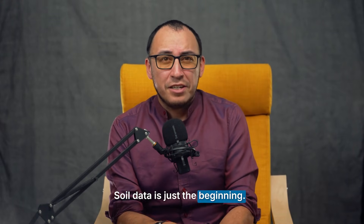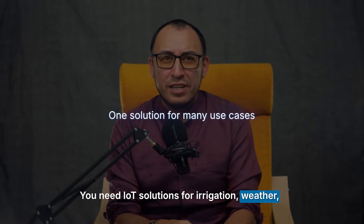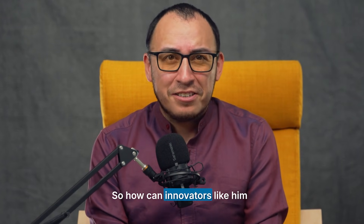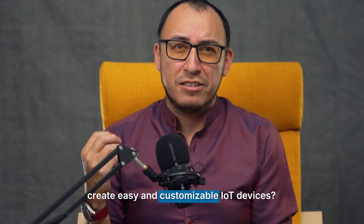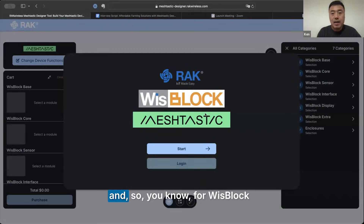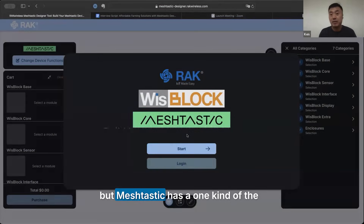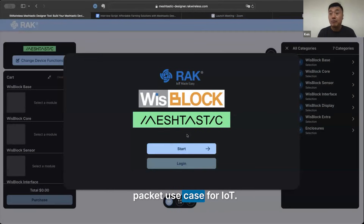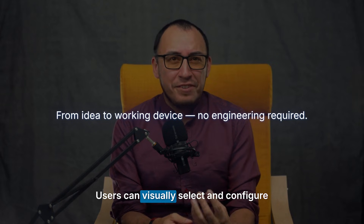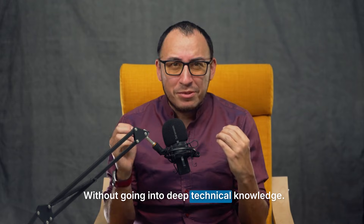Soil data is just the beginning. To build a truly smart farm, you need IoT solutions for irrigation, weather, and air quality. But Pratik isn't a hardware engineer, so how can innovators create easy, customizable IoT devices? That's where MeshStatic Designer comes in. With MeshStatic Designer, users can visually select and configure all the right hardware for their needs without requiring deep technical knowledge.